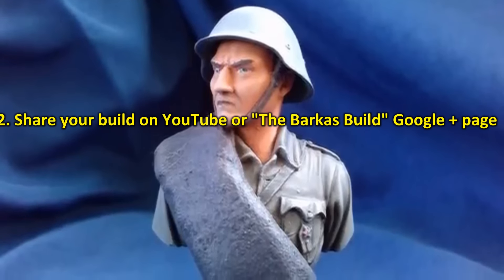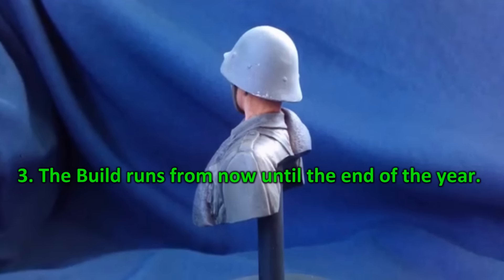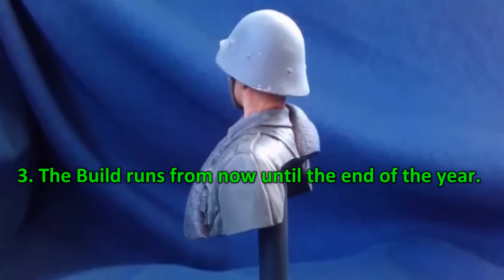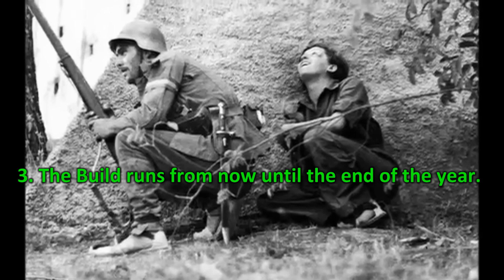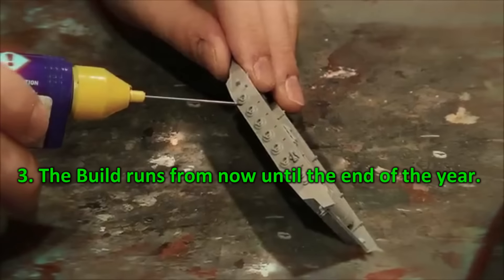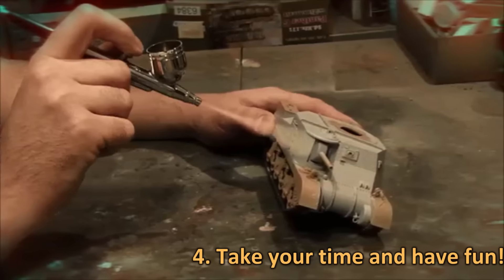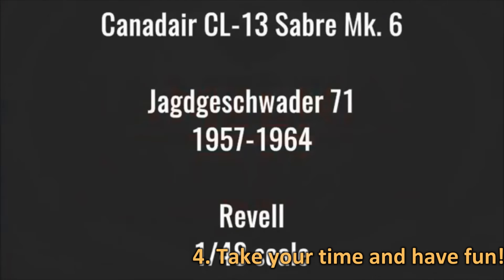This is where Hamilker will go and see your build. Rule 3: The build starts pretty much from now until the end of the year, which is of course December 31st. Rule 4: Take your time, build lots of Panzer IIIs, and most of all, have fun honoring one of the most skilled and talented modelers on YouTube.